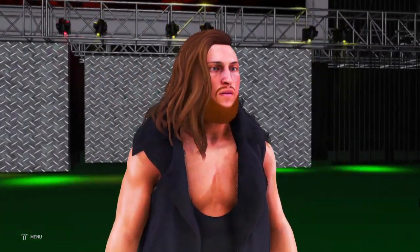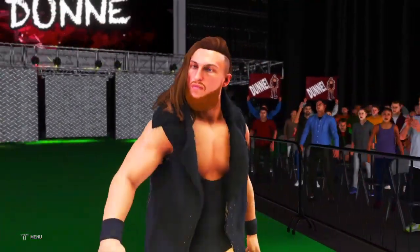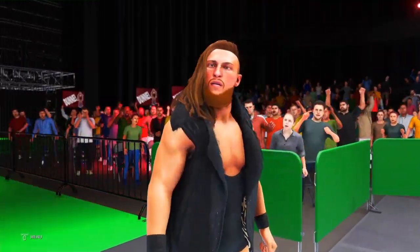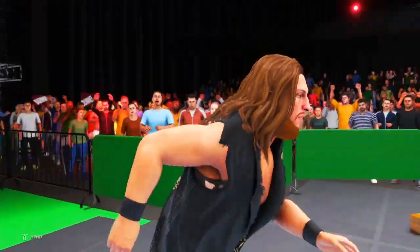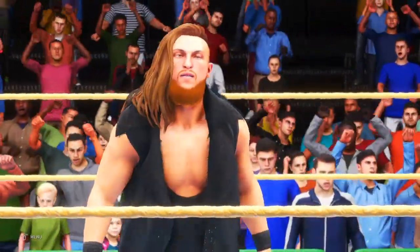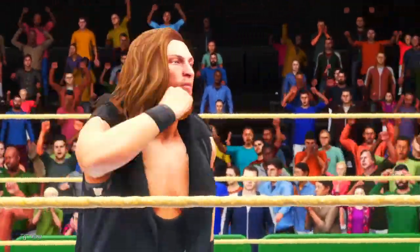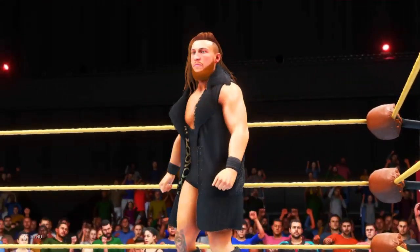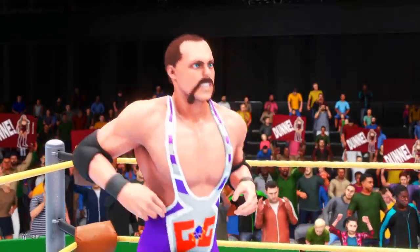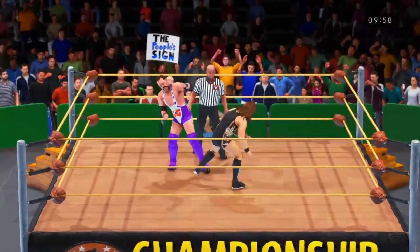Congratulations, Saxton. As intense and as dangerous as they come. Pete Dunne enjoys winning as much as he enjoys inflicting pain upon his opponents. You don't have to like Pete Dunne, but he will demand that you remember his name. The Bruiserweight, Pete Dunne, always ready for a fight.